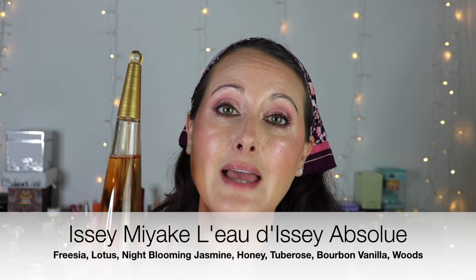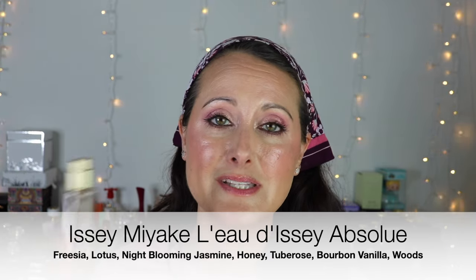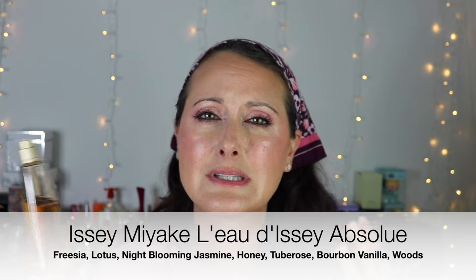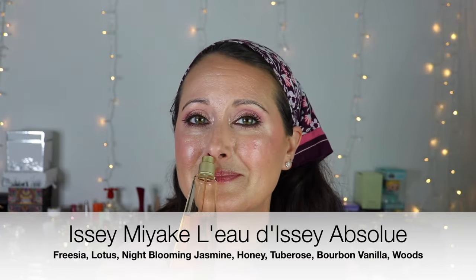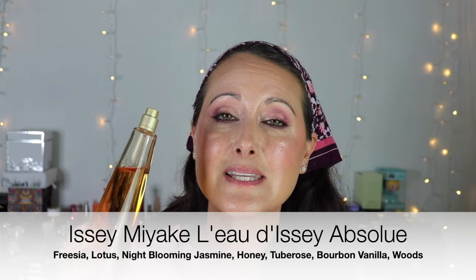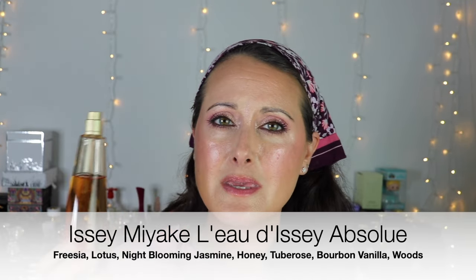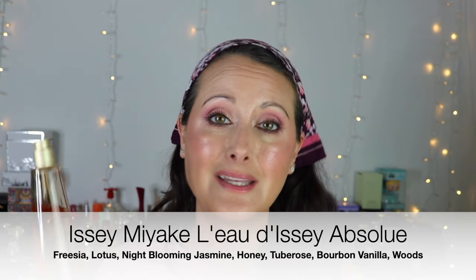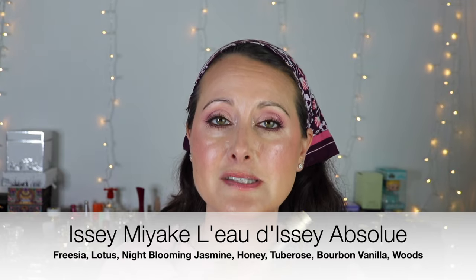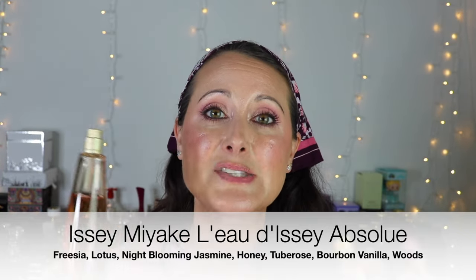This next one is just a perfect winter floral. This is Issey Miyake L'Eau d'Issey Absolue. If you like the original Issey Miyake L'Eau d'Issey, which is the most beautiful light sweet aquatic scent, this is what Absolue is — but with a syrupy, honeyed quality, just like the YSL Libre. They've taken the freshness out of the original and made it syrupy. It is fantastic.